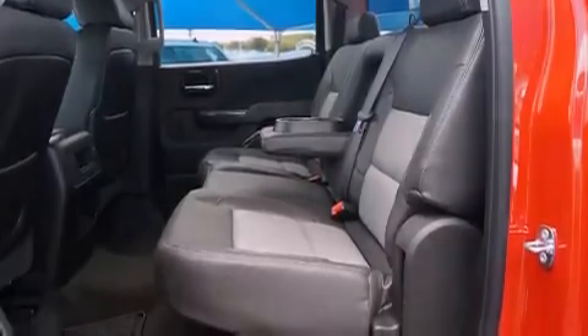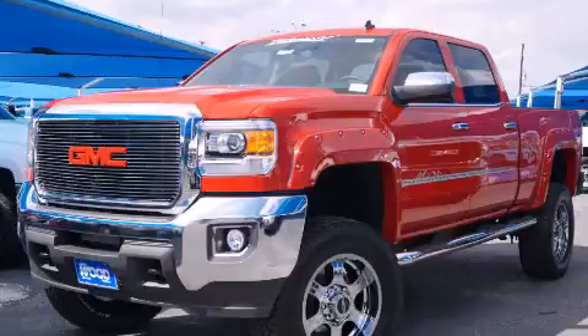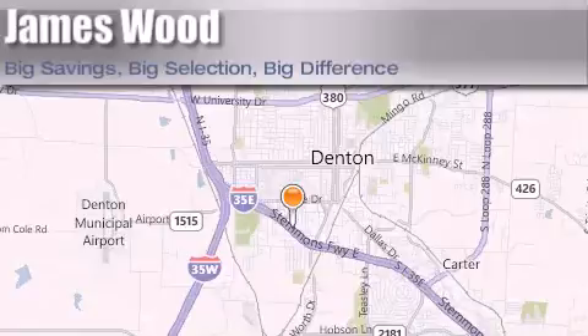And a trailer brake controller. This vehicle is sure to sell fast — call and arrange your test drive today. James Wood Auto Park is located at 3906 Interstate 35E South in Denton. Our goal is to exceed all of your expectations to ensure that you'll return for future visits.